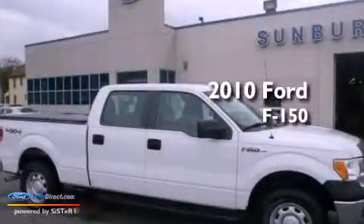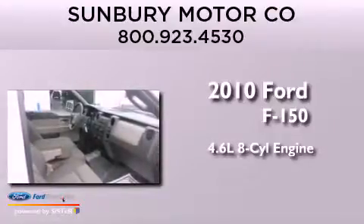This is a 2010 Ford F-150. It has a 4.6-liter eight-cylinder engine, automatic transmission, and four-wheel drive.